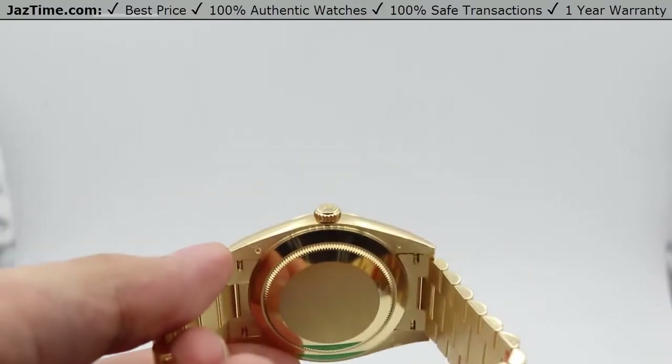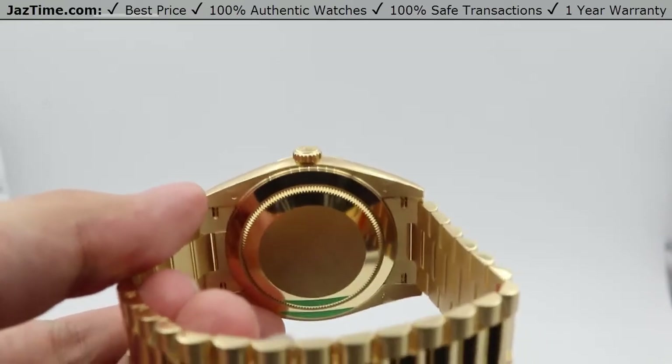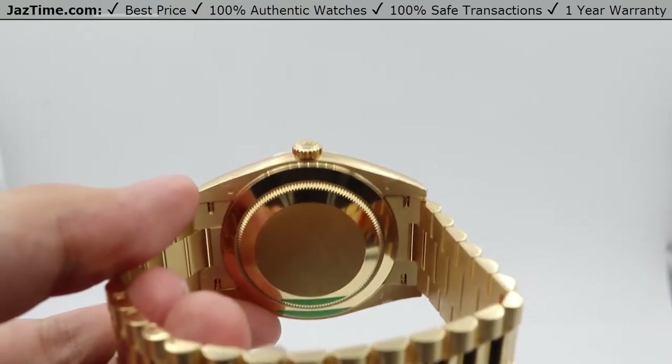That helps give this watch a power reserve of 70 hours — you can put this watch down on a Friday evening, pick it back up on a Monday evening, and it'll just be keeping time just fine.